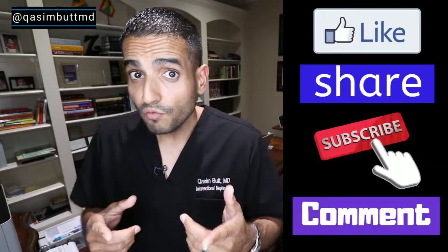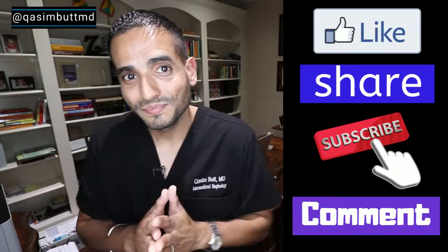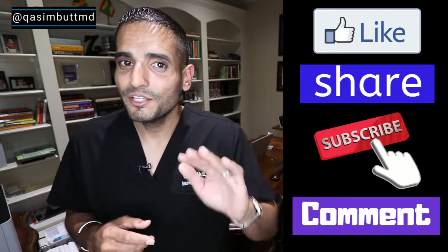If you found this video helpful, please like and share it. Got something to say? Leave comments in the comment section below. And remember: it's your kidneys, your health.